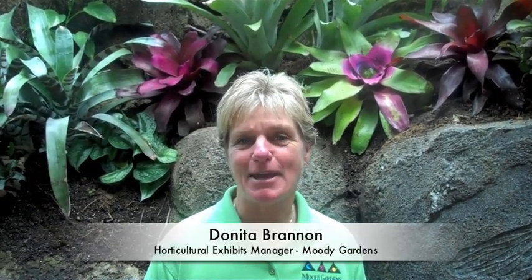Hello and welcome to the Rainforest. I'm Donita Brandon, the Horticultural Exhibits Manager of the Rainforest Pyramid here at Moody Gardens. There's been a lot of exciting activity here today and our staff and I have planted literally thousands of plants and trees in anticipation for our grand reopening on May 28th. We'd like to take you on a little walk through the rainforest and show you some of these interesting and exciting new plants.